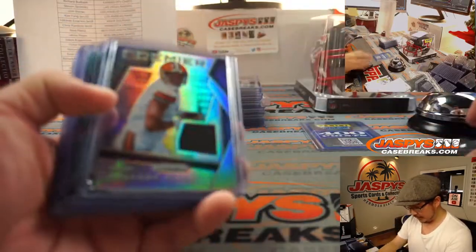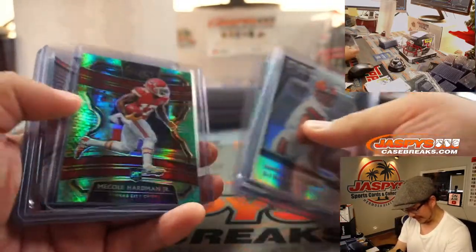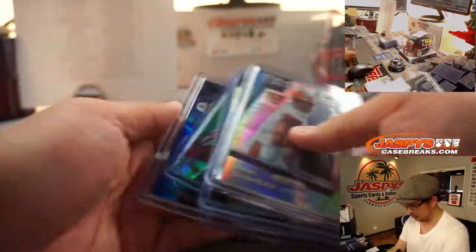And here's a quick little recap of all the autographs. Some nice snake or dragon scale stuff. Some Mahomeses.